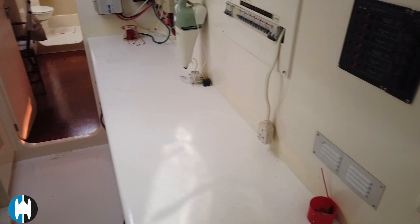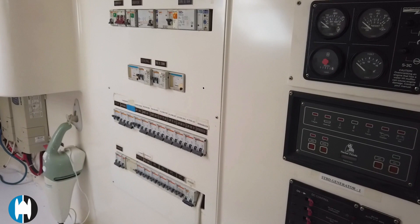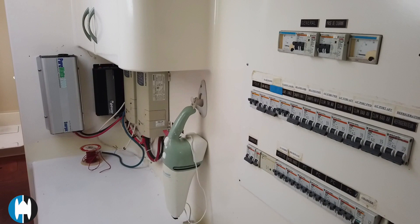Down in the port side companionway we're going to find more circuit boards — this is more of the mains-powered systems, the 220-volt circuit boards. There are start controls for the generators: a Northern Lights and a Fisher Panda generator remote starting unit.